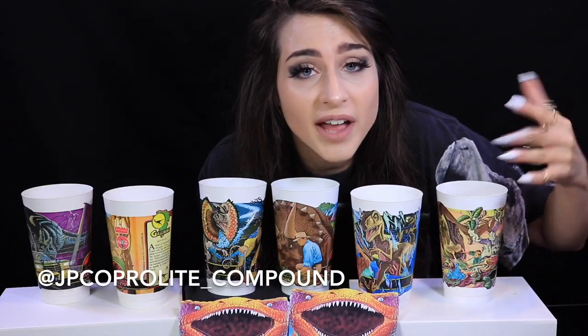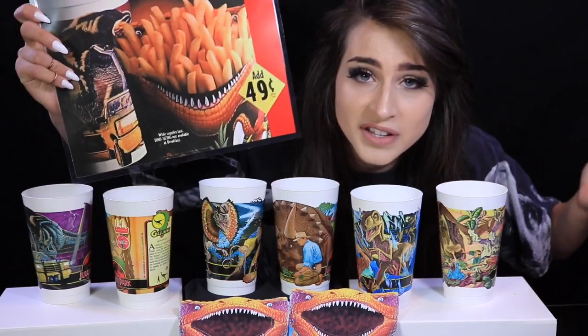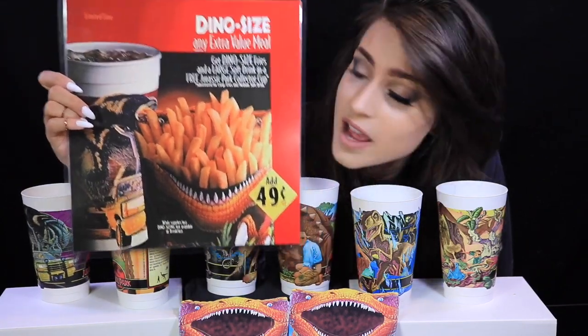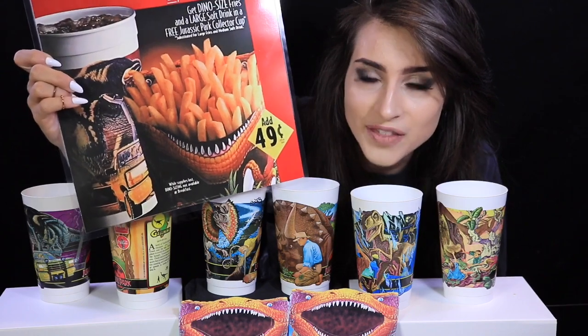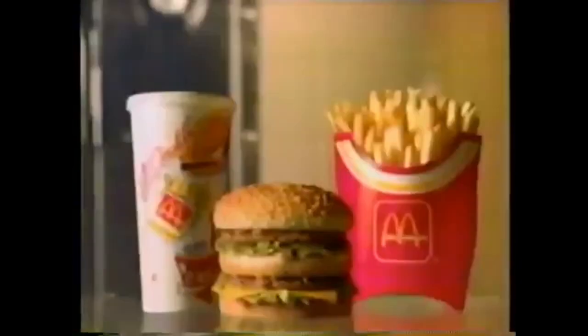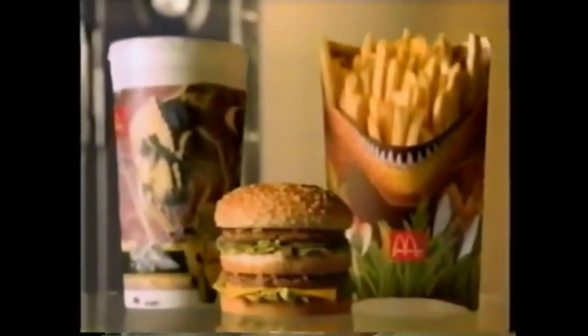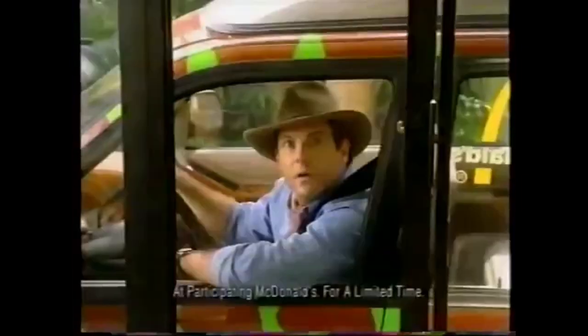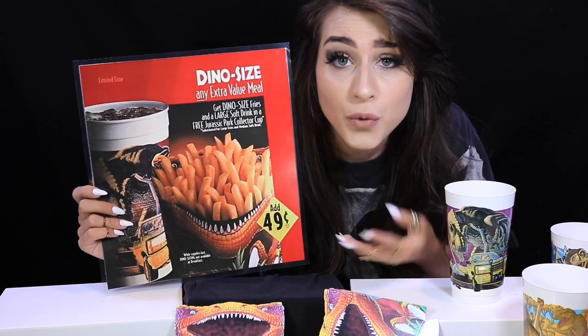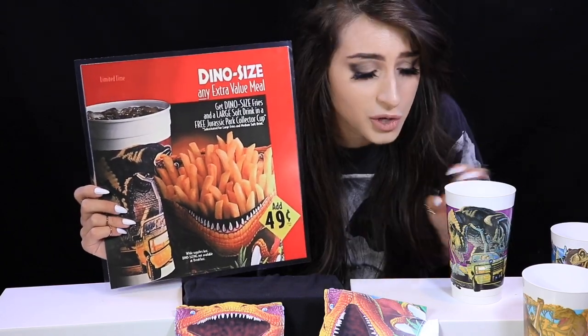I follow JP Copperlight underscore compound on Instagram — such a cool collector with so many cool things. They were nice enough to send me a picture of the original sign they had in McDonald's advertising the combo: the dino-size combo with the drink and the fry container. "Something big is happening to your favorite extra value meal — dino sizing. For just a little more, get dino-size fries and a large drink in one of six free Jurassic Park" cups.